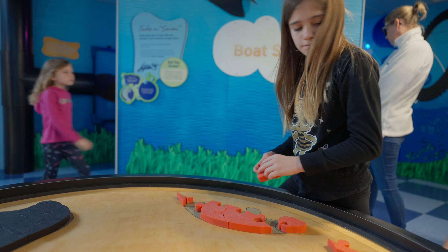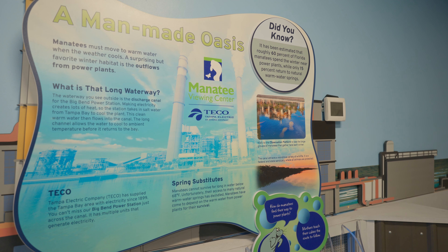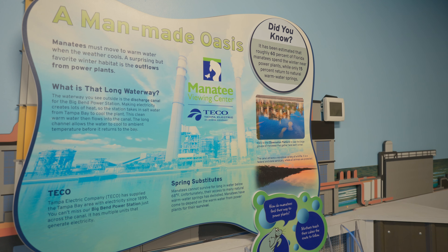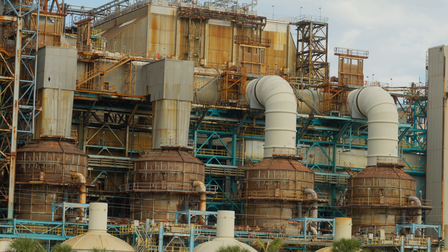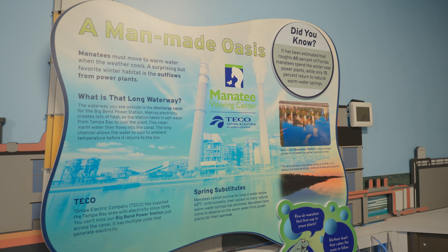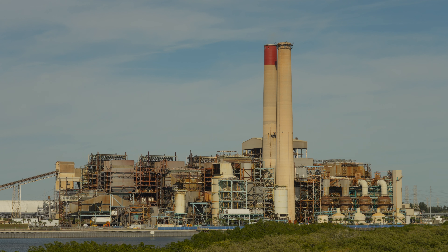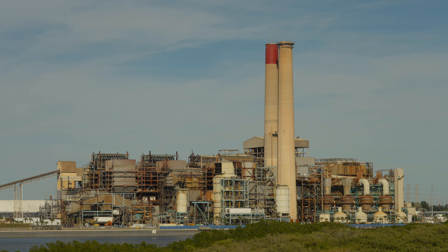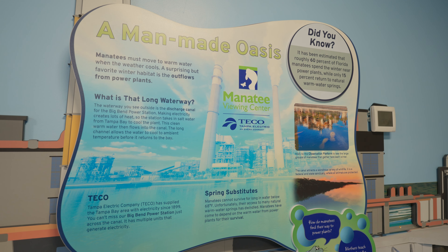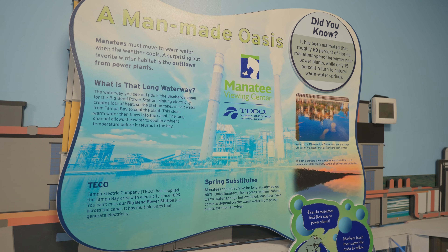Basically, Tampa Electric Company, or TECO, uses water circulated through their plant to cool the generators, and that creates nice warm water for the manatees. Manatees cannot survive long in water below 68 degrees Fahrenheit. The waterway outside is the discharge canal for the Big Bend power station — making electricity creates lots of heat, so the station takes in salt water from Tampa Bay to cool the plant. This clean warm water then flows into the canal, and a long channel allows it to cool to ambient temperature before it returns to the bay.